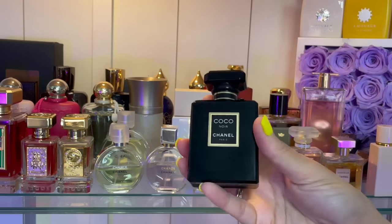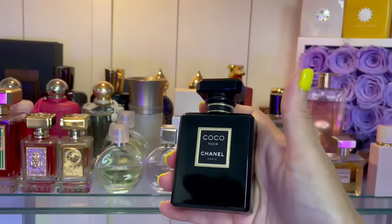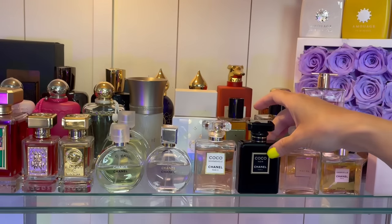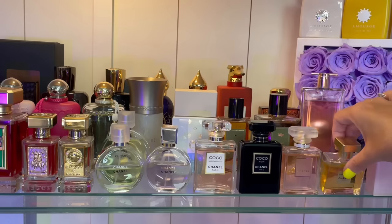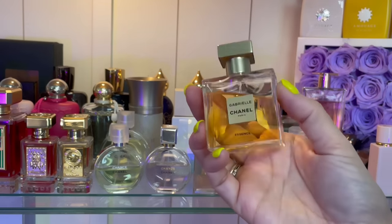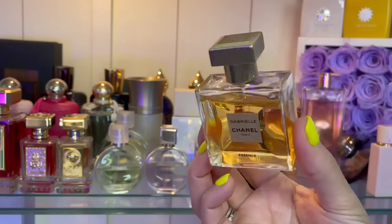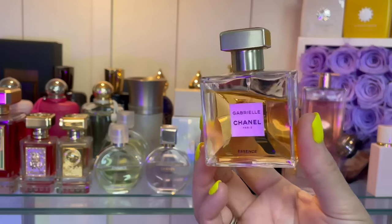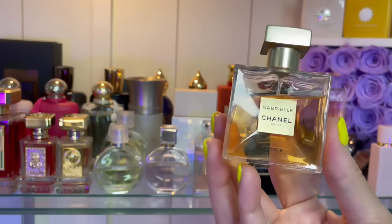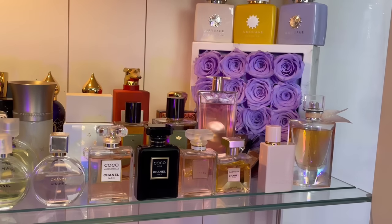Coco Noir — very formal, elegant, sophisticated. My husband hates this perfume, so I try not to wear it around him. This one is Gabrielle Essence — a very pretty girl, springtime, white floral, yellow floral. It's an easy-reach fragrance but it's super elegant and sophisticated at the same time.